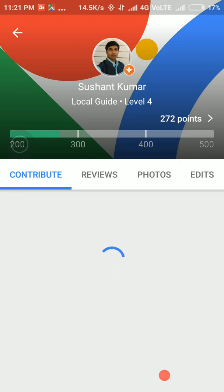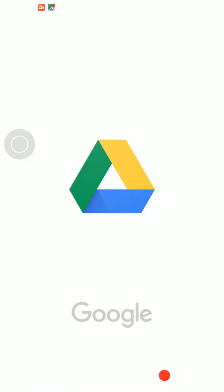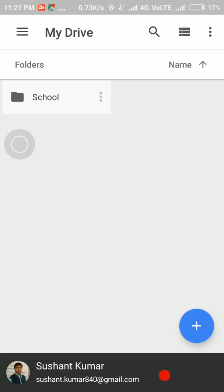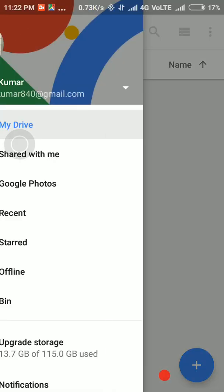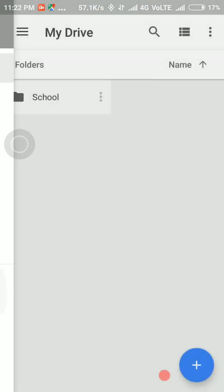After this, go to Google Drive. Go to the navigation button and open upgrade storage. In general we have 15 GB of storage on Google, but here we will see that we have 115 GB of storage.